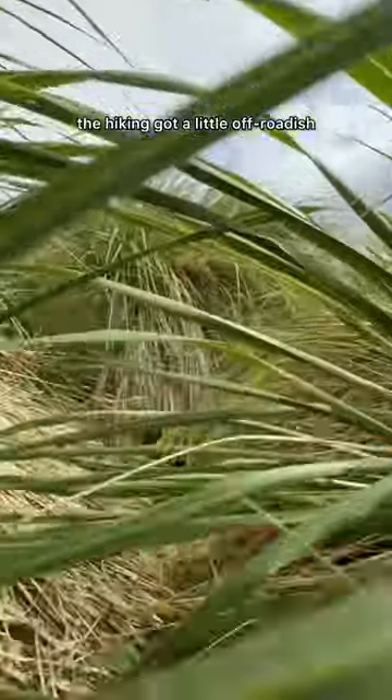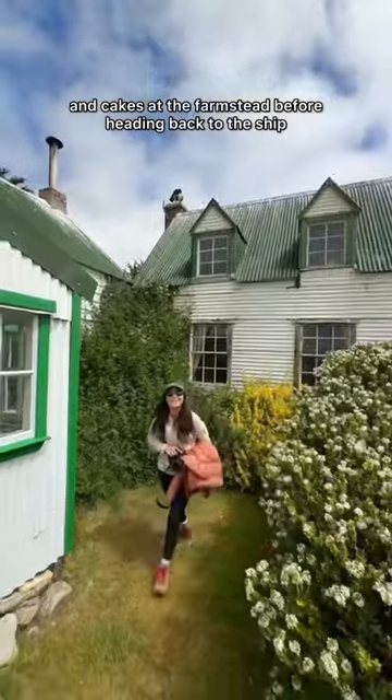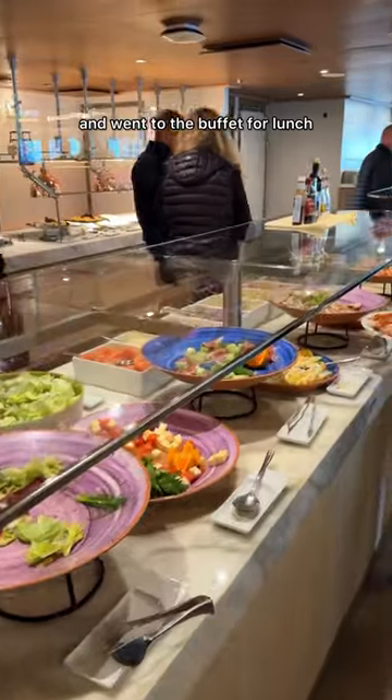The hiking got a little off-road but afterwards we were treated to tea and cakes at the farmstead before heading back to the ship. We cleaned our boots, backed up our hundreds of photos and went to the buffet for lunch.